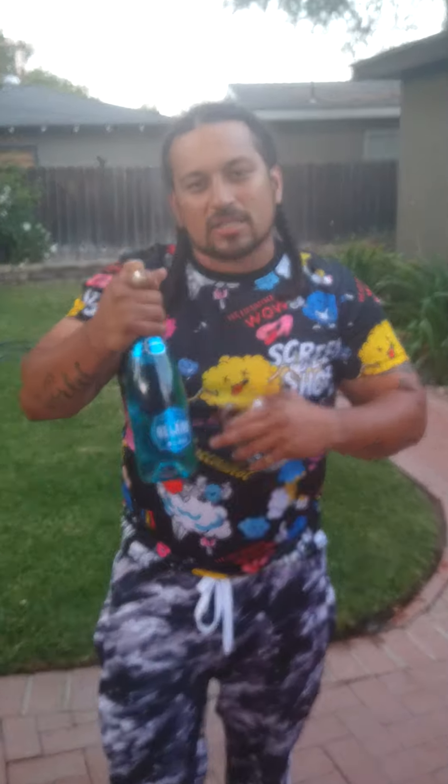Man, we back at it again. Cali Kitchen Reviews. Checking out that Bel Air Blue. You feel me? I know y'all heard about it. Limited edition. I don't even know if y'all got this in your store, but I'm definitely going to do a review on it just in case y'all get to it.